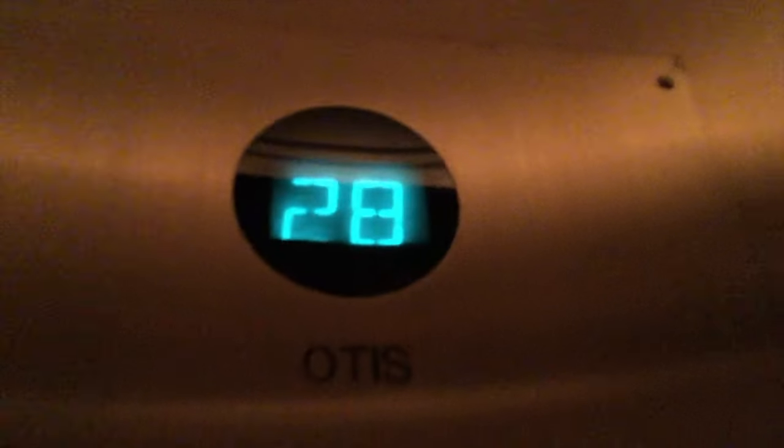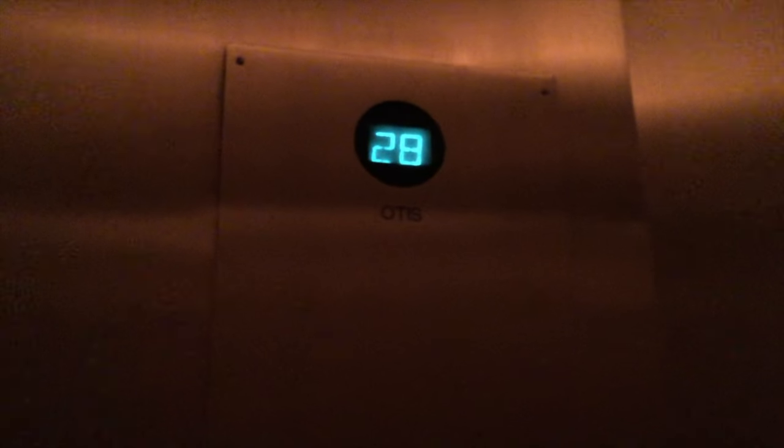Let's see where it goes. 28, 29 — 29 is locked. So let's go back. Door's not closing. Oh, it's not locked — it's unlocked! Wow, I found it. I got to the 29th floor!